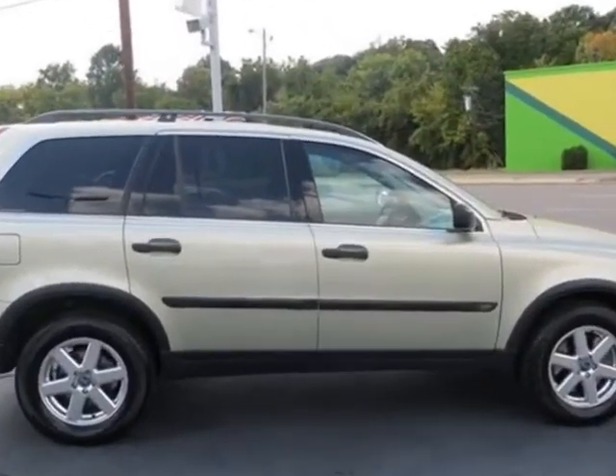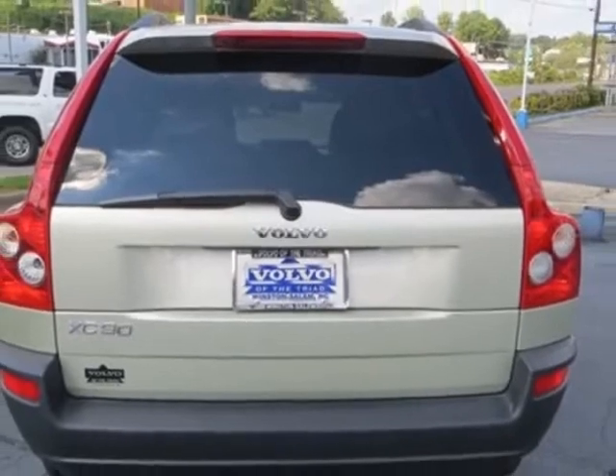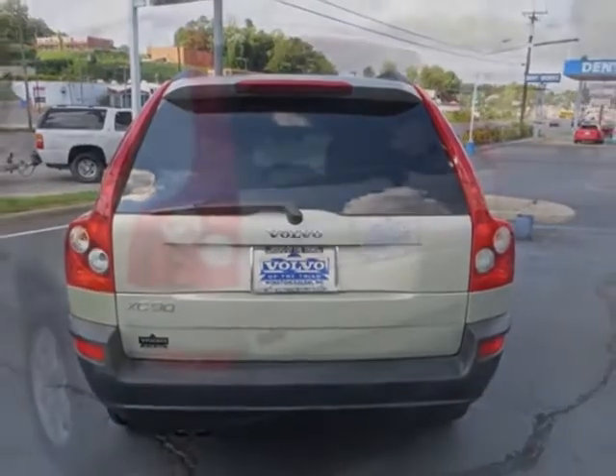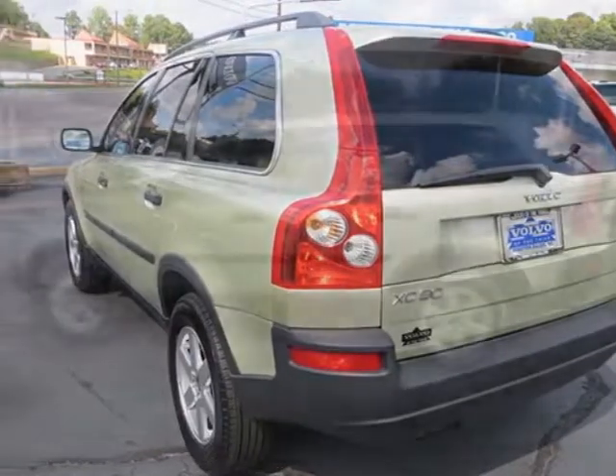This XC90 boasts a 2.5 liter turbo engine and has an automatic transmission. Additional options for this vehicle include power driver seat, AM-FM stereo, cruise control, driver airbag and side curtain airbags.